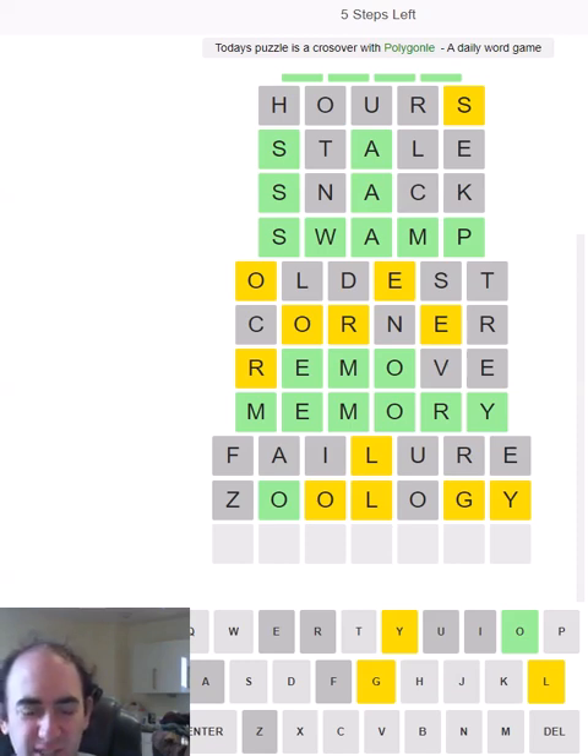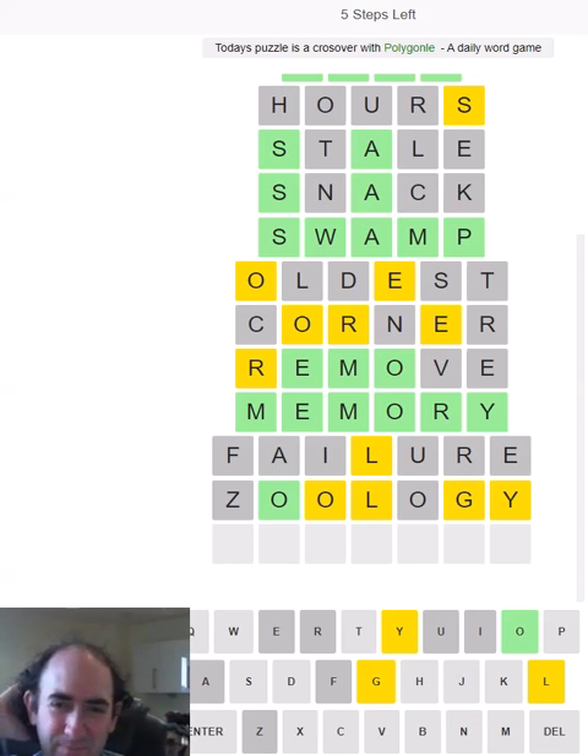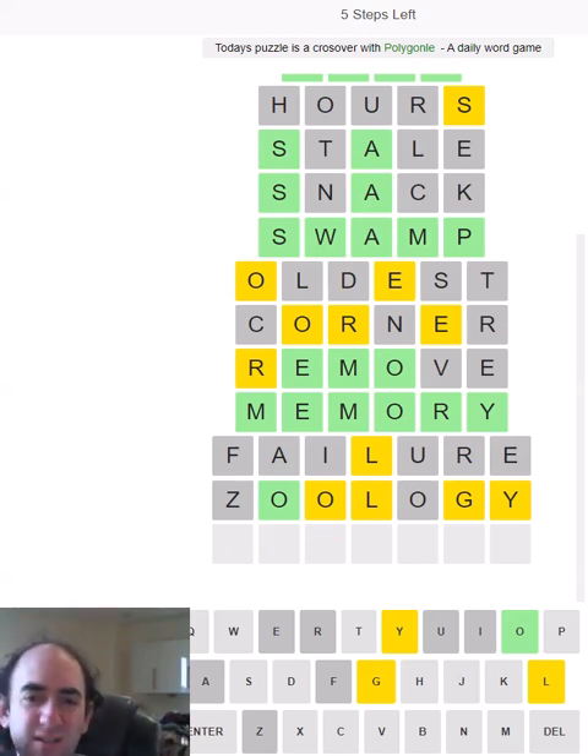Is it 'toy-something'? 'Toy-clog' — don't think that's a word, but we still have to use L, O, and G. If it is 'toy-' we're quite restricted. Is it going to be a compound word? If we've got the Y, I suppose it could be 'boy-something.' I'm just trying to think of how we could use the Y without it being a compound word — surely it has to be either that, or it starts with the Y. But then I don't know what it would be either.